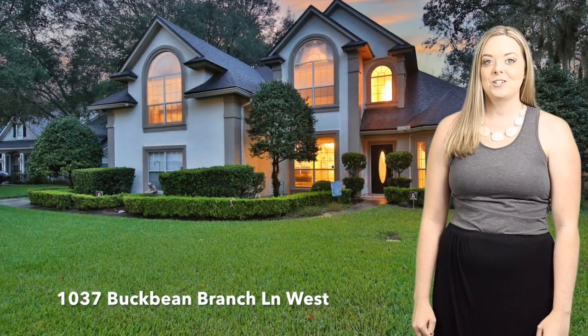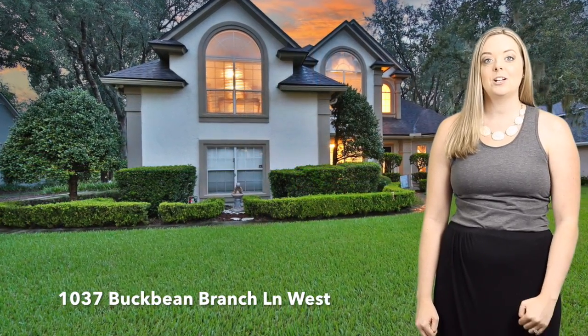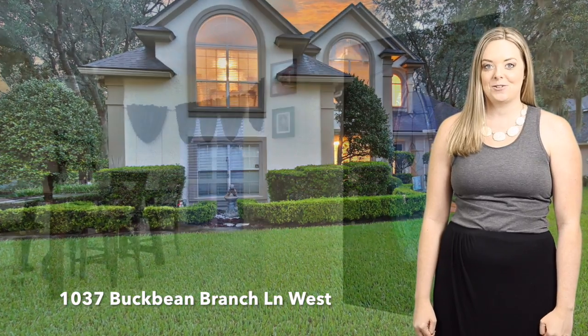This is a 2,800 square foot four bedroom three and a half bath home with a large upstairs bonus that could be used as a fifth bedroom.